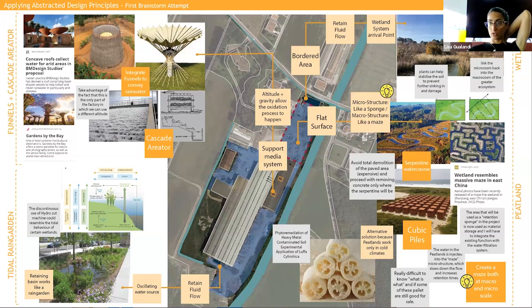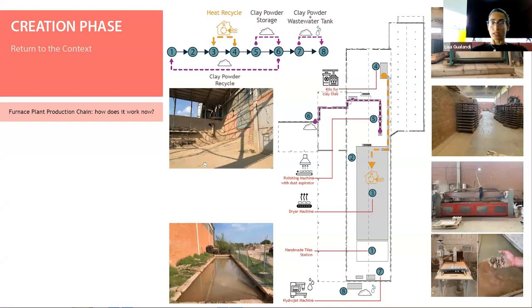Then I came back to the context and to the production chain, which is now a linear one. You have all the phases from the handmade tile station to the dryer machine and then to the kiln for clay tile realization, the polishing phase, and then the hydrocut machine as the last phase. It's a linear chain and there is no real waste management.